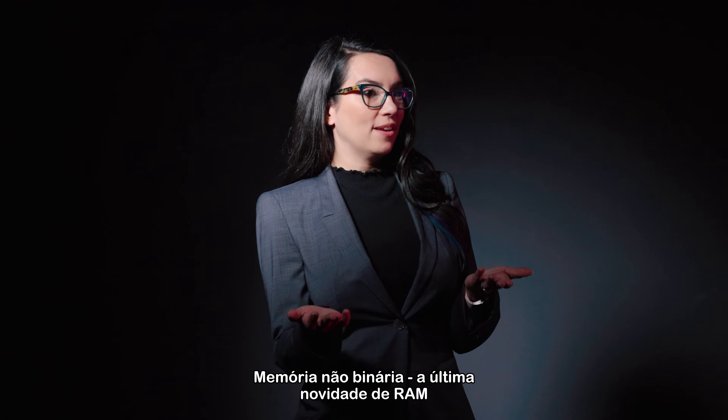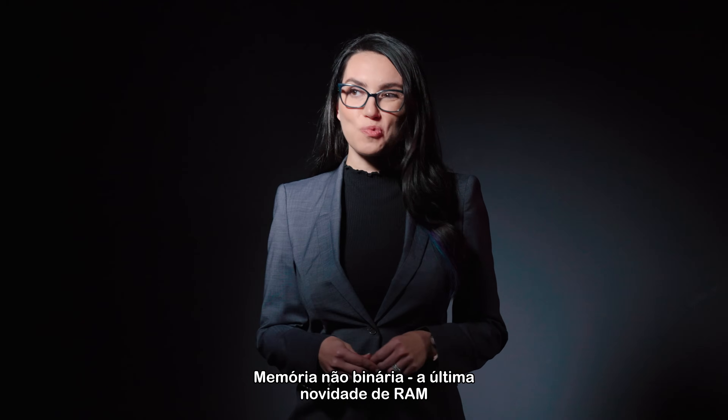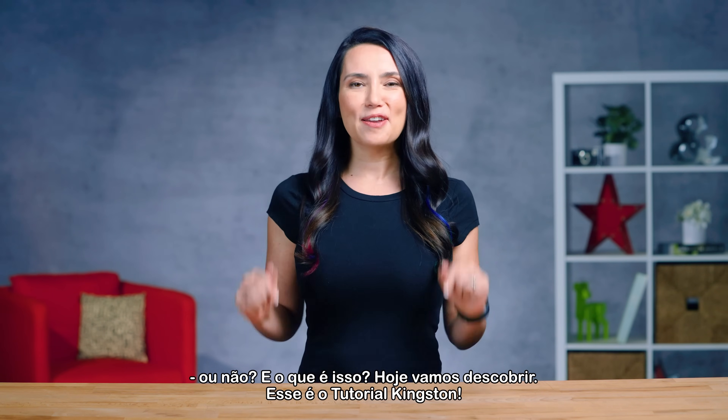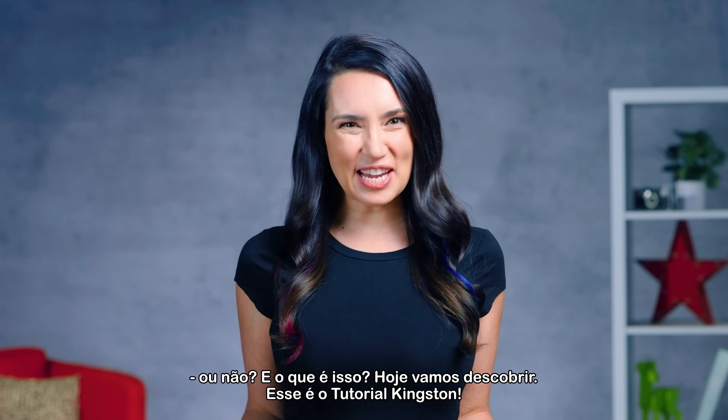Non-binary memory — the hot new thing in RAM. Or is it? And what is it? Today, we'll find out. This is DIY in 5.